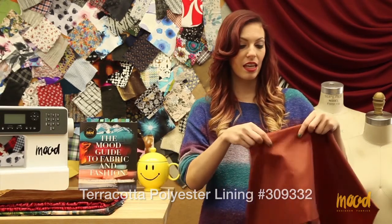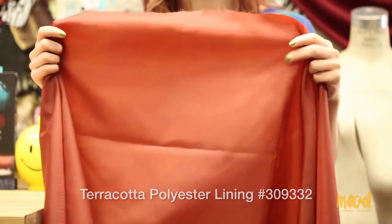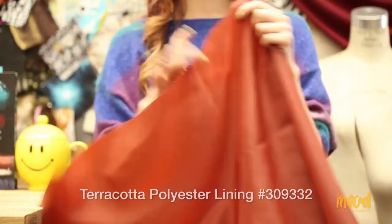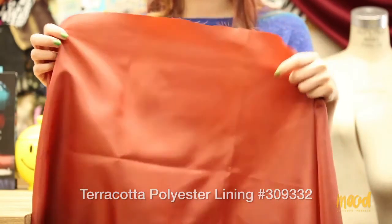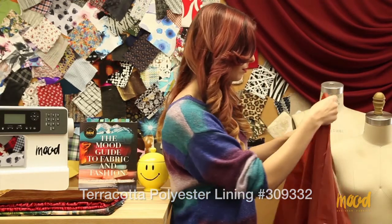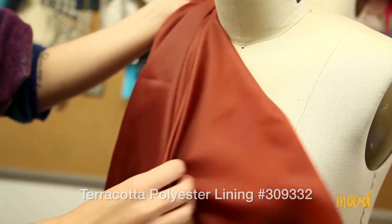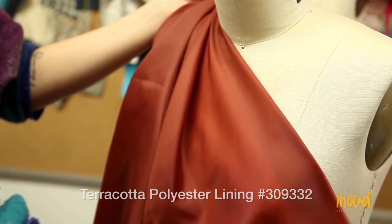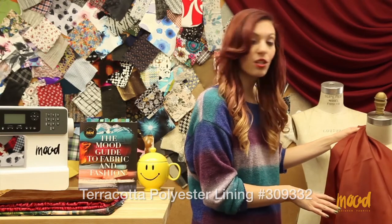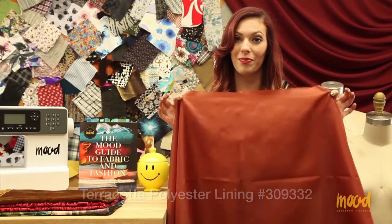Our next item number is 309332 and it is a terracotta polyester lining. It's made of 100% polyester and comes in 29 different colorways — natural colorways like black, white, and navy, as well as fun colorways like mint, lilac, and azalea. Being polyester, this fabric is stain resistant, which is great when you're working with a lining. It also is somewhat translucent but that'll be fine inside of jackets. It has a really rich sheen and can be used for lining jackets, shirts, dresses — just about any lining application.